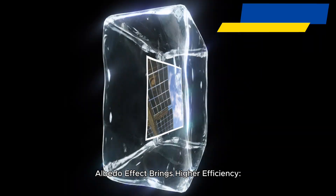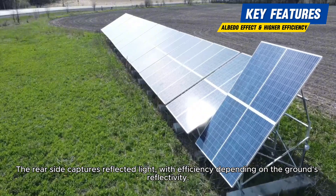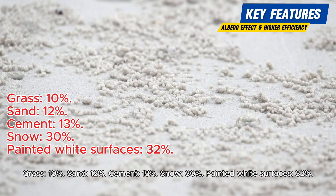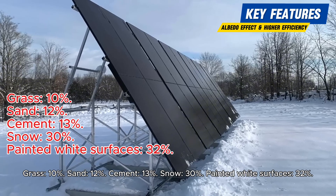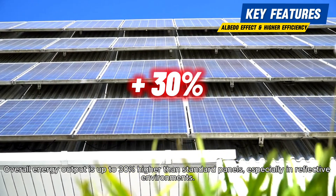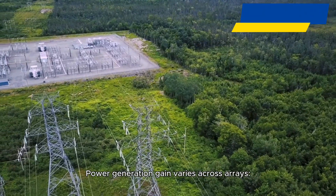Albedo effect brings higher efficiency. The rear side captures reflected light, with efficiency depending on the ground's reflectivity. Extra gains on different ground types: grass 10%, sand 12%, cement 13%, snow 30%, painted white surfaces 32%. Overall energy output can be up to 30% higher than standard panels, especially in reflective environments.